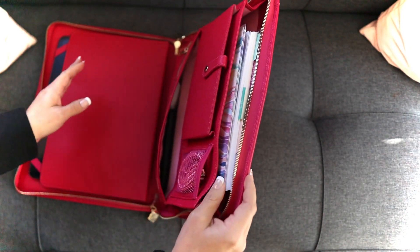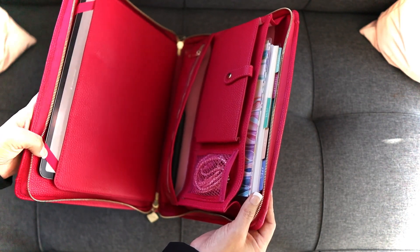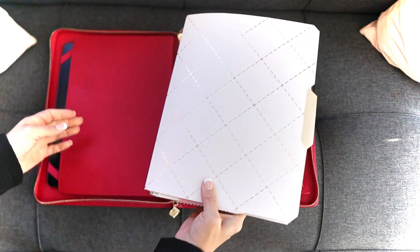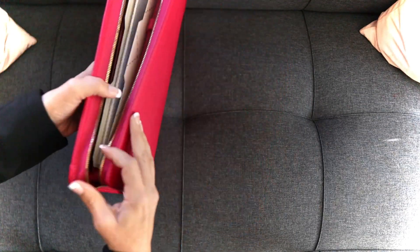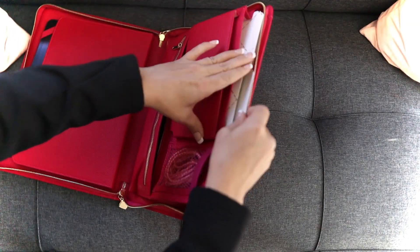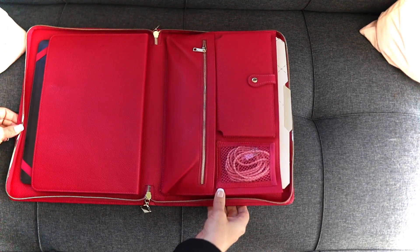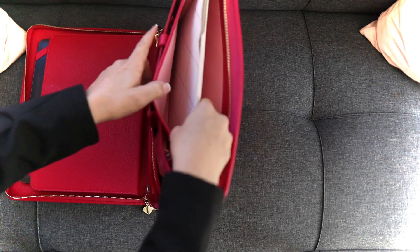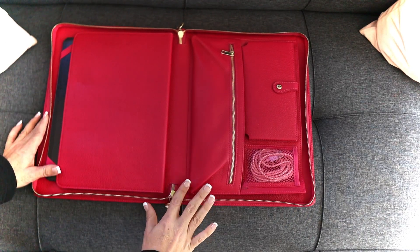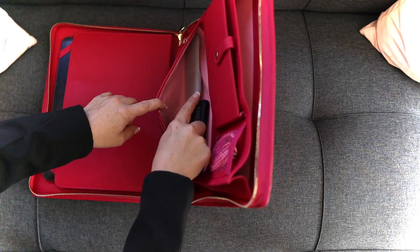I've stopped doing paper planning, but I know so many people who like to carry their iPad and their planner together, and this is a great way to do that. I also have a standard size manila folder — it fits just fine and will zip up. It will also fit in the slip pocket, though you might have to fold down the tabs a little. So whether you're using it for an iPad, for planning, or for school, I think this is a really versatile product. In the back slip pocket I've also got my charger and my mouse.